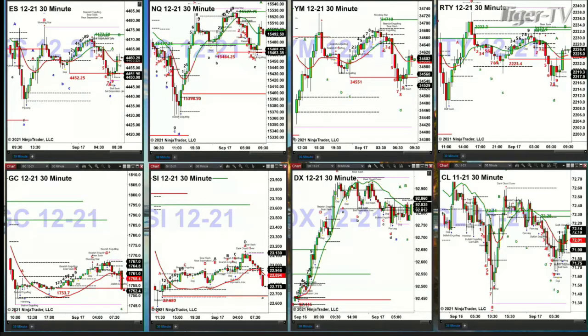Each of those put in TD9 count bottoms, so these are the levels to be watching today to the downside: 34,513 in the Dow; 15,458.25 in the NQ; 4,448.25 in the ES; and 2,216.50 in the Russell. Those are the numbers to pay attention to. If price closes below those levels, we run lower from here — that's what the signal would be.